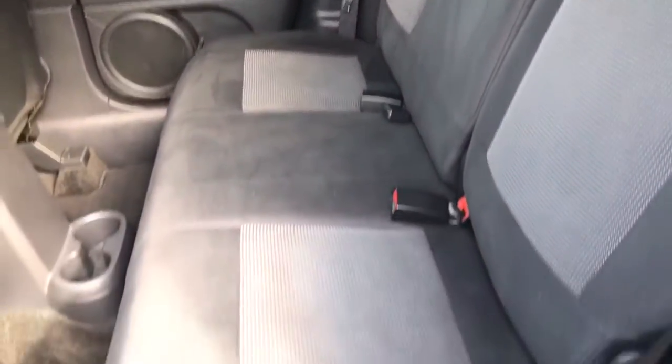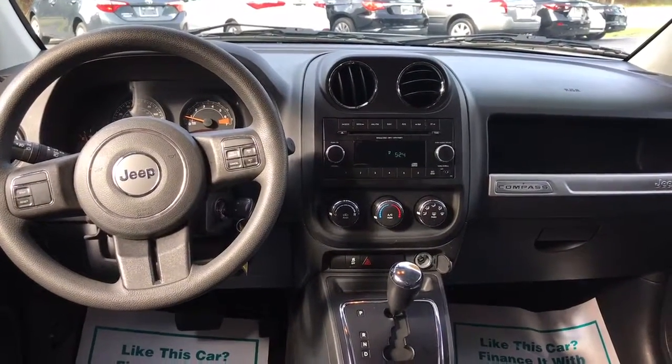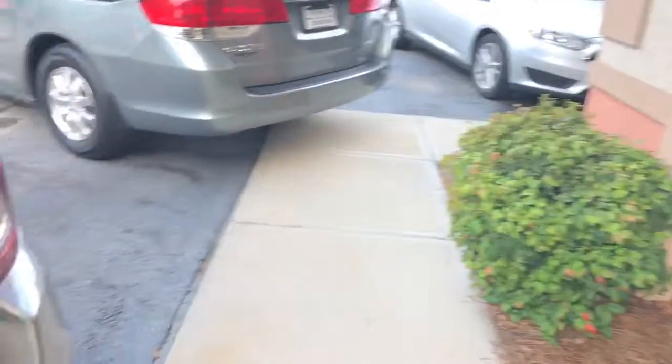Again, the seats are in good condition. Here is a view of the front seat from the back seat. Let's go ahead and check out the trunk area. The seats pull down for additional storage space.